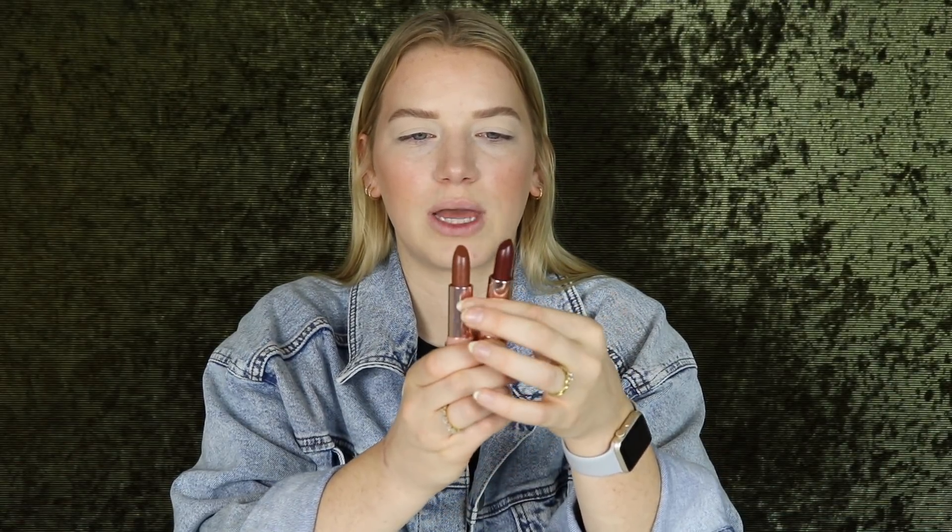I still prefer the matte ones because they are so long-lasting by Colourpop. I bought the two shades cinnamon and chocolatier. There was actually a third shade that was a little bit more mauve-y, like a mauve-y brown with purpley pink undertones, and I just knew I would probably wear these other two a little bit more. I didn't want to buy too many things and spend all my money.